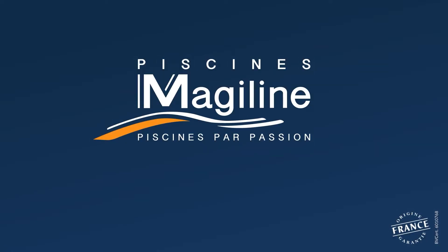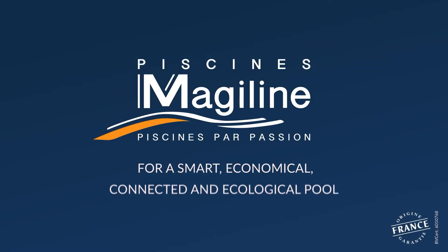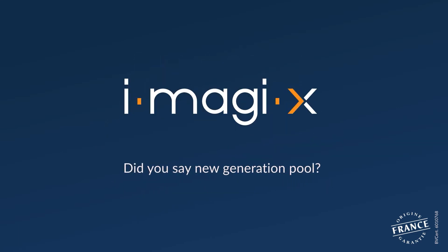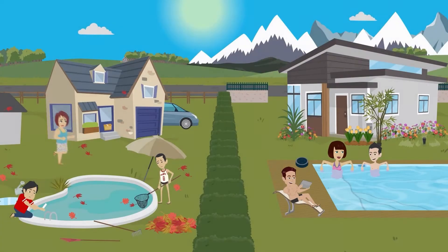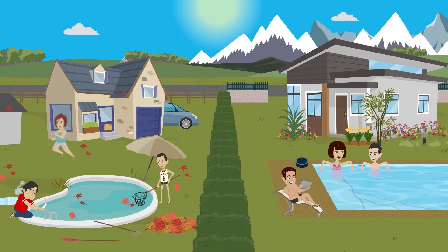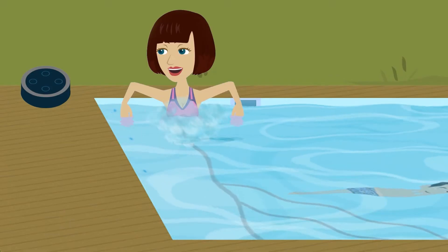IMAGIEX Solutions by Piscine Magiline — for a smart, economical, connected and ecological pool. Did you say new generation pool? IMAGIEX Solution: the luxury of laziness. The pool with superpowers.